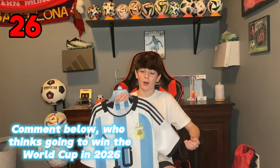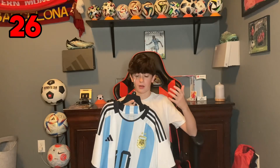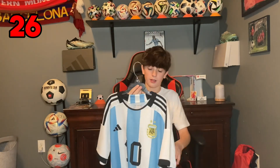This next one obviously is pretty iconic — it is the Argentina 2022 World Cup jersey that Messi won the World Cup in. Messi on the back, number 10. I love this one so much — he's my favorite player. I want to get the patches on the sides soon; hopefully I can get those because it would just completely look really good.